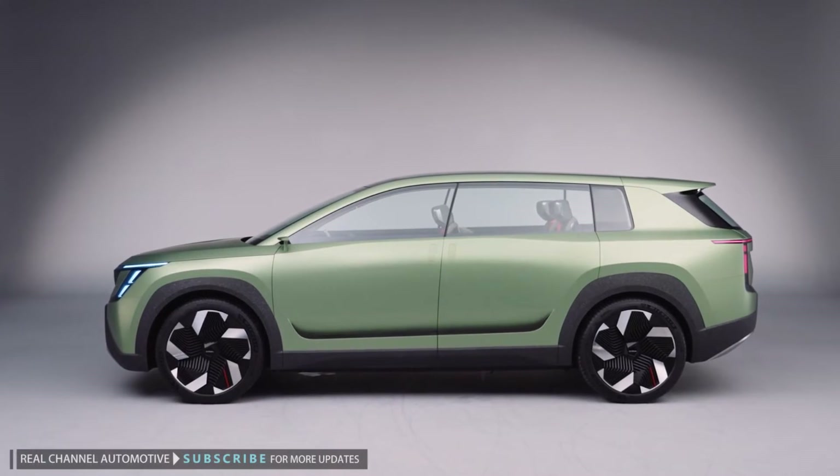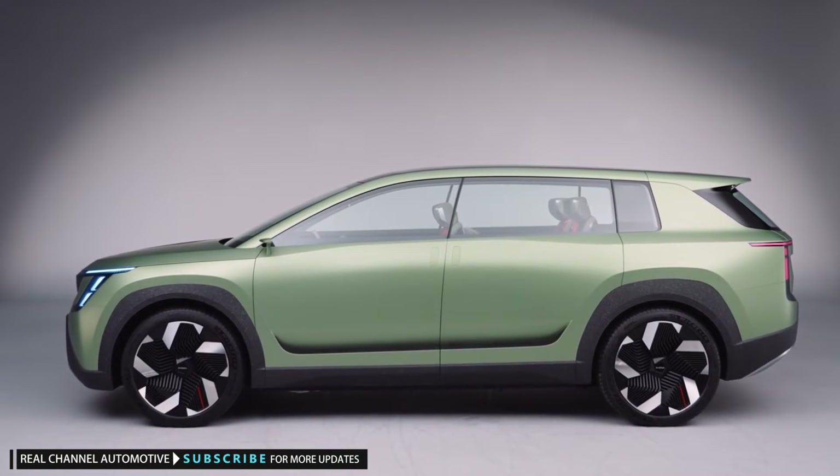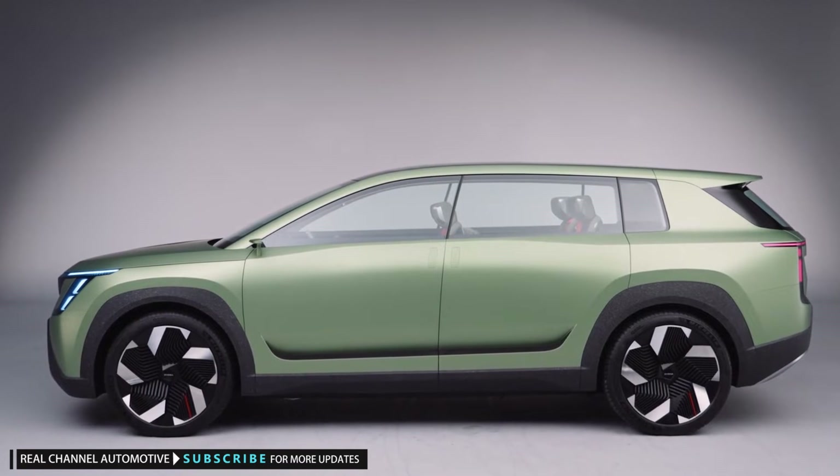Welcome to Real Channel Automotive, a place to help you understand the world of automotive mobility. Please subscribe to our channel for more updates. Skoda is working on a seven-seat big brother to the Enyaq SUV that could hit showrooms by 2026.